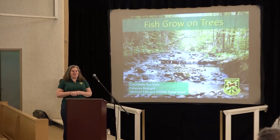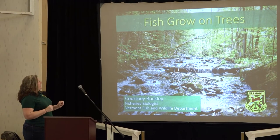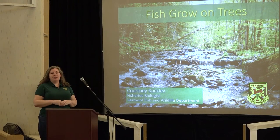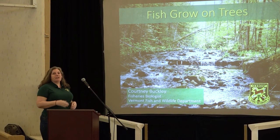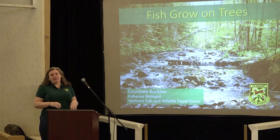Hi everyone, I'm Courtney Buckley. I'm the fisheries biologist with Vermont Fish and Wildlife Department. I've been here just about two and a half years and stepping into some pretty big shoes — if you're all familiar with Ken Cox, he was here for many years and did a really good job. I'm going to pick up where Dan left off, going into a little bit about what we've learned after the wood additions that were done on the main stem Battenkill and what that means for trout.